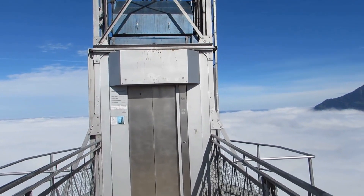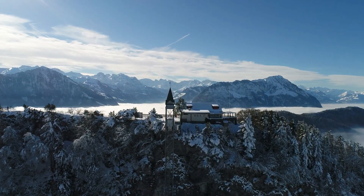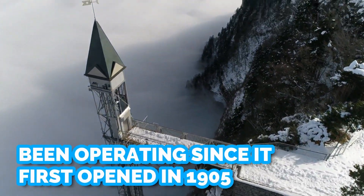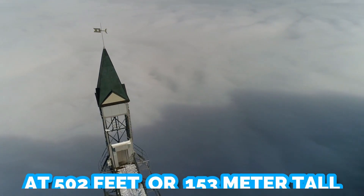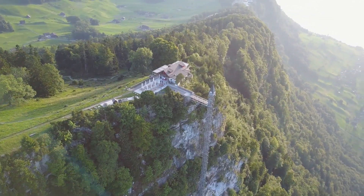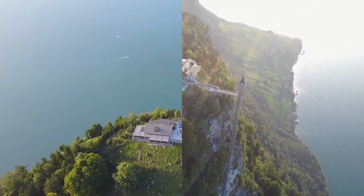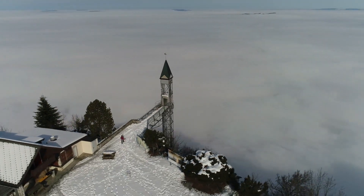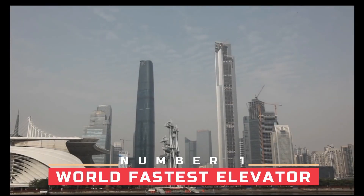Number two: the Hammetschwand Lift. At first glance, the Hammetschwand Lift looks more like an unfinished construction project than a working elevator, but it guarantees visitors a heavenly ride and some of the best views in Switzerland. Located in the city of Lucerne and operating since 1905, it is the highest outdoor elevator in Europe at 502 feet, or 153 meters, tall. It lifts passengers to a lookout platform offering panoramic views of the city, Lake Lucerne, and the Swiss Alps. In misty weather, the elevator tower pokes out just above the sea of clouds.